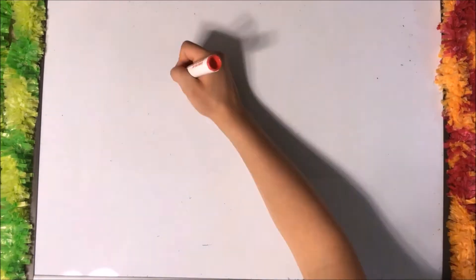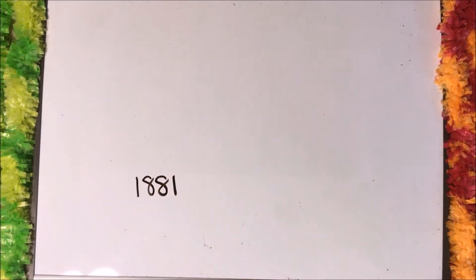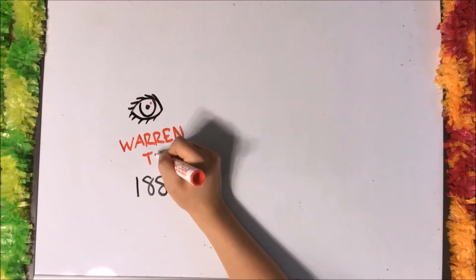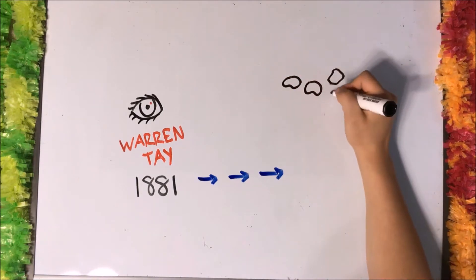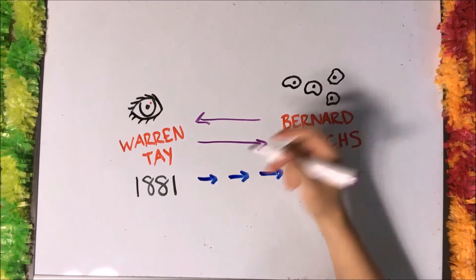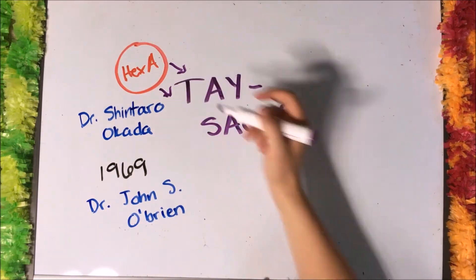Before 1880, Tay-Sachs was an unnamed disease that caused the mortality of many infants of Eastern European Jewish ancestry. It was later named for two doctors who made important connections between the neurodegenerative disease and its symptoms. In 1881, British ophthalmologist Warren Tay discovered a patient with a cherry red spot in the retina of their eyes — a warning sign of certain metabolic neurological disorders. A few years later, Bernard Sachs, a neurologist from New York, would discover the cellular changes of the disease. In 1969, Dr. Shintaro Okada and Dr. John S. O'Brien published the discovery of the Hex-A deficiency in Tay-Sachs.